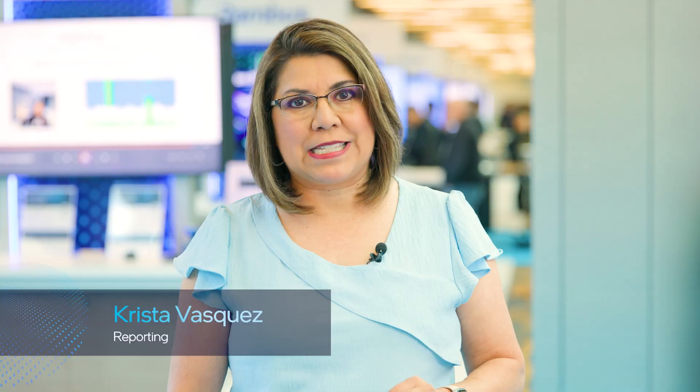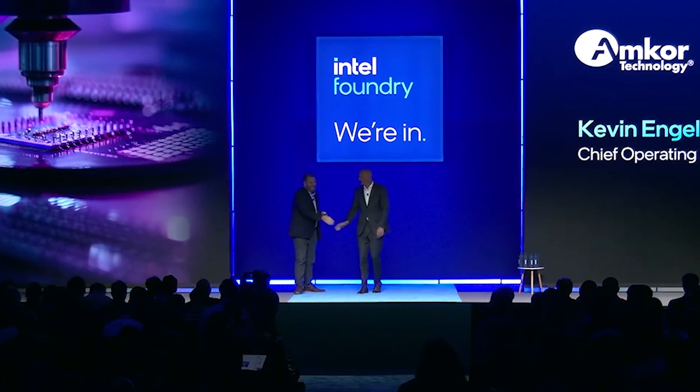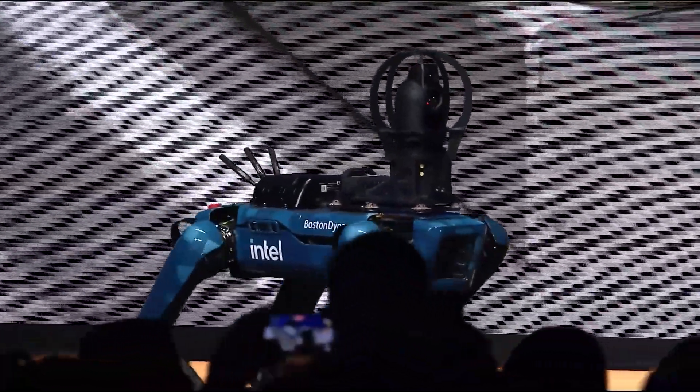It's been one year since Intel Foundry's first Direct Connect, its premier customer and partner event for its Foundry business. Since then, Foundry leaders have been dialing up their focus on customers in every possible way — new and expanded technologies, a broader set of partnerships, and changing the way Intel Foundry operates. The announcements shared at this year's Direct Connect event reflect what they've been hearing.